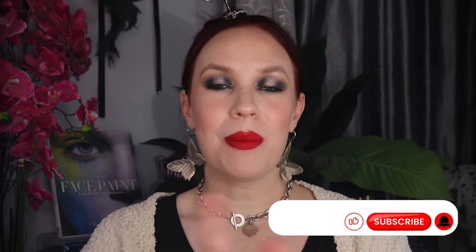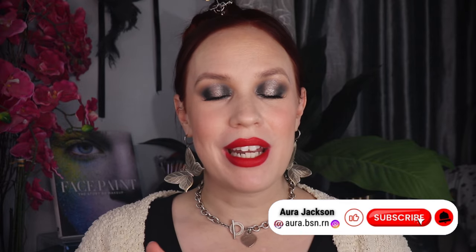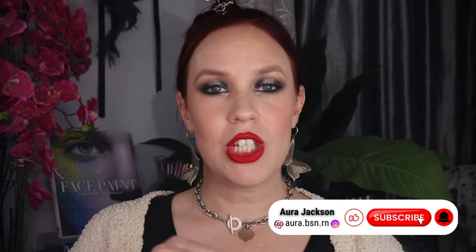Hi gorgeous, welcome back to my channel. My name is Ara. I am a 39-year-old mother of five, beauty and fitness lover. I've been trying so hard to get this entire thing filmed — I'm gonna try again. This is my top three in all of my cheeks and lips category. I did the foundation, concealer, and powders in a separate video, which I'll link down below if you're interested.